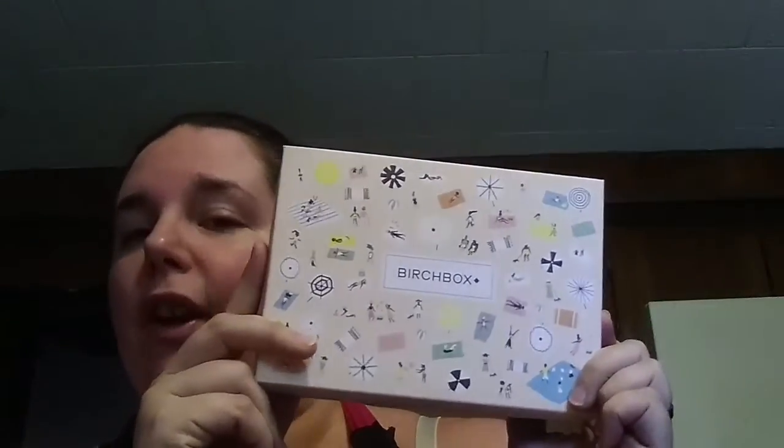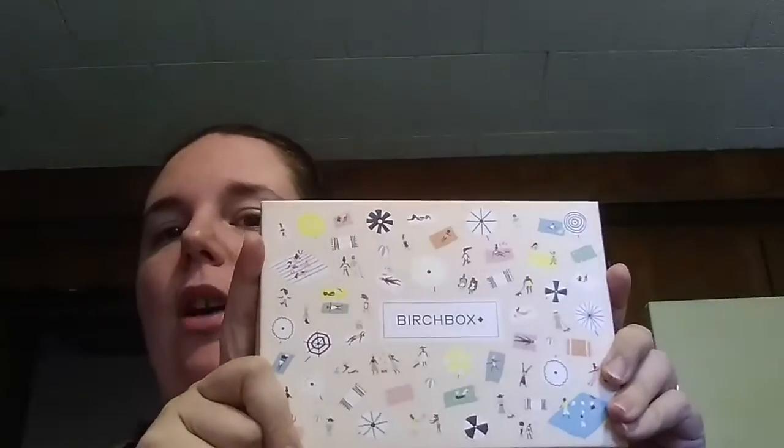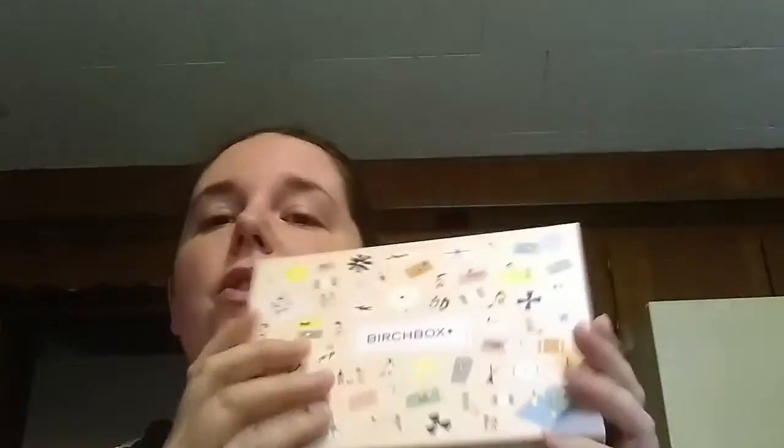We're going to go ahead and move right on to Birchbox. This is this month's Birchbox — it is very cute. It's got what looks like a beach-type color with little designs of people on beach towels, little umbrellas and stuff, like a beachy scene. The card says 'Warm Weather Pleasures.'